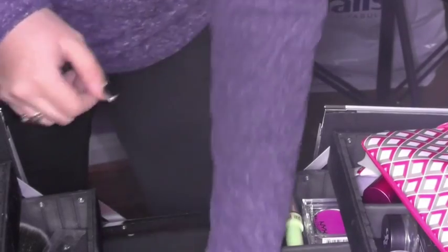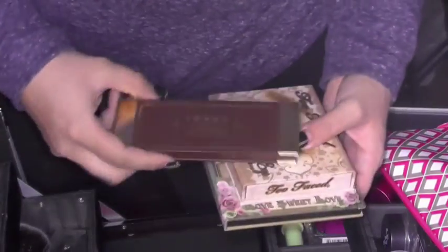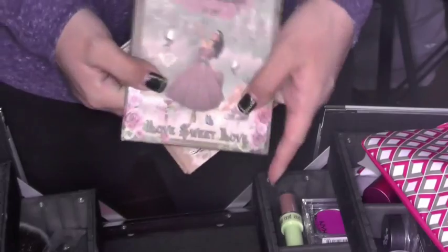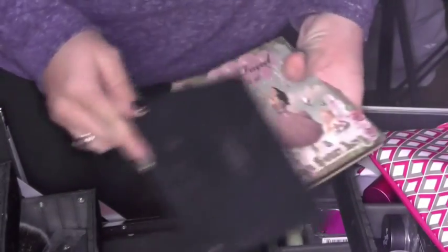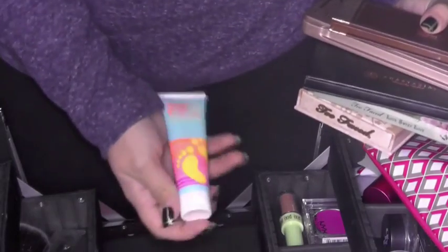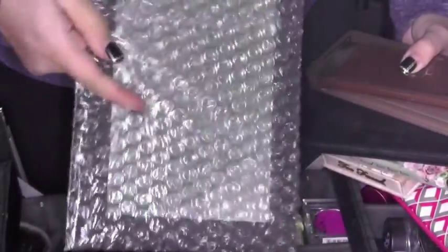I have some of my smaller palettes in here — one of my Lorac palettes, my Too Faced Naked Eye, another Too Faced little booklet, my Anastasia Contour Kit, and my Naked 2. I also have a couple moisturizers floating around in here, and a mirror that it comes with, which is pretty handy.